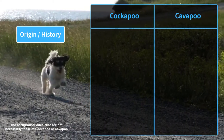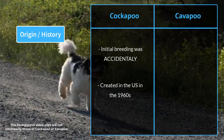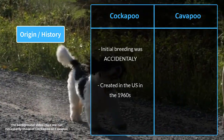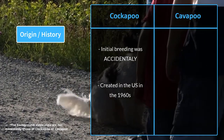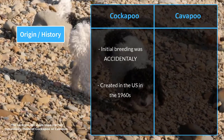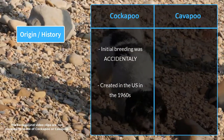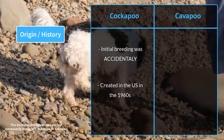The initial breeding of the Cockapoo may have happened by accident. They were first created in the United States in the 1960s, but gained popularity in the early 2000s. The Cockapoo breed combines the best traits of both its parents — the intelligence and hypoallergenic coat of a poodle with the affectionate and playful nature of a cocker spaniel.